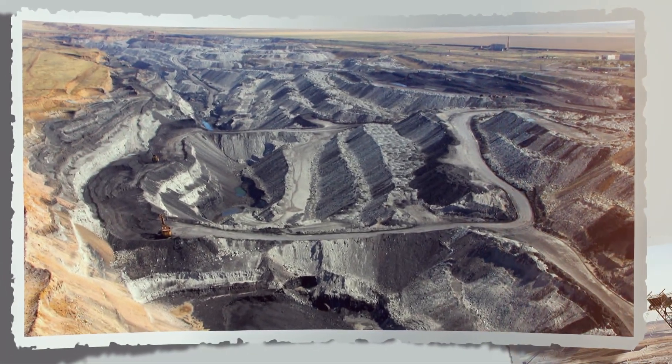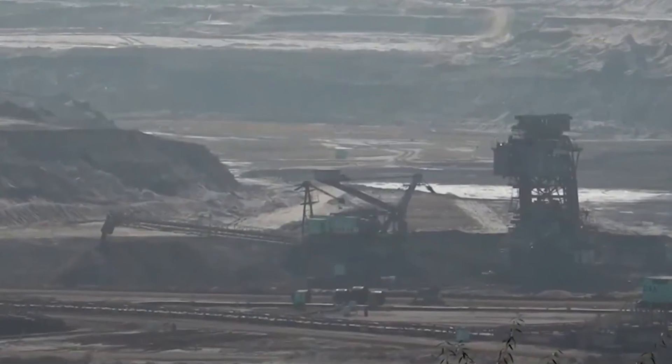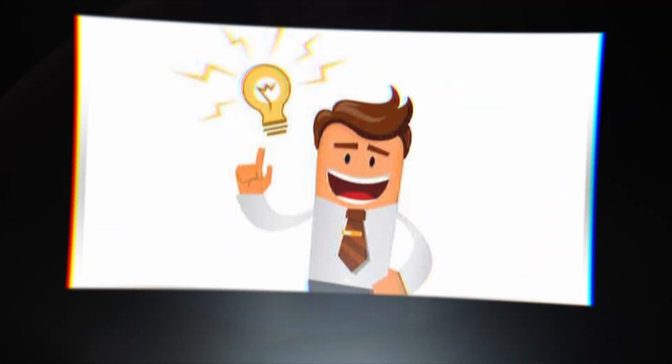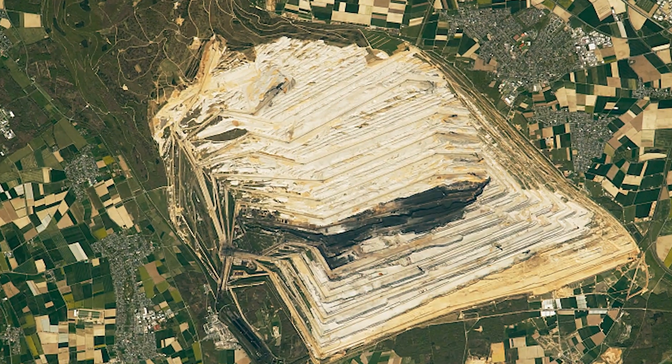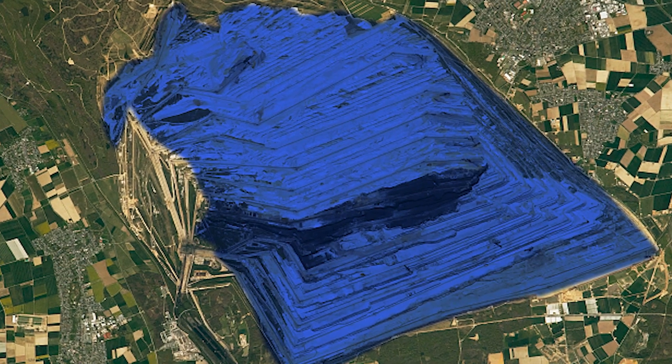Lignite mining didn't vanish completely. Some pits still operate today, but the exhausted mines were too damaged to reuse. They looked like the moon — grey, empty and toxic. Then came a bold idea: if the land can't grow, let it flow. What if they filled the mines with water and turned them into lakes?